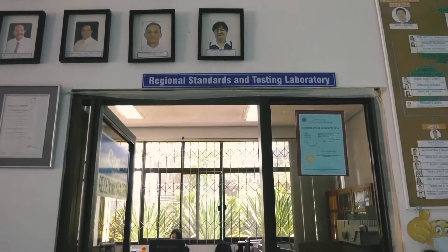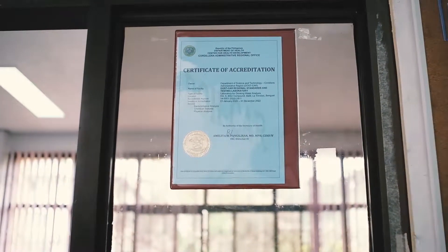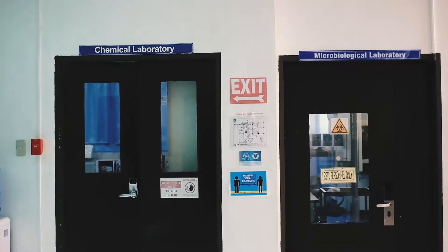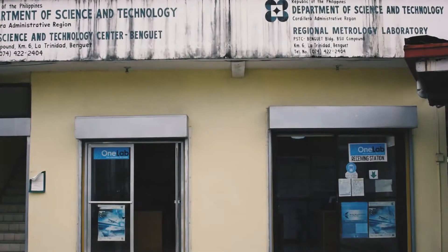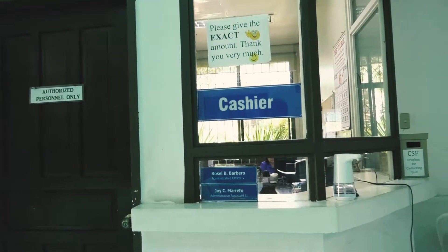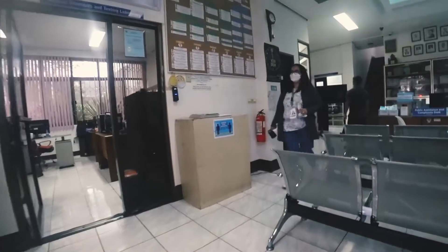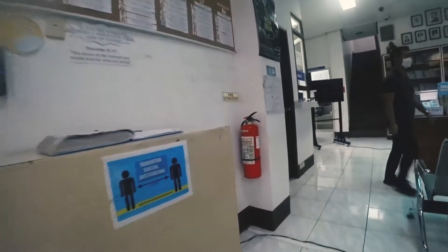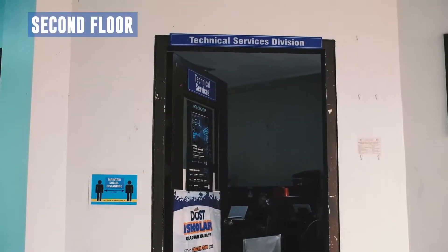There are two units on the first floor. First is the Regional Standards and Testing Laboratory, which houses two laboratories: the Chemical Laboratory and the Microbiological Laboratory, while the Metrology Laboratory is located at the DOST Annex Building. Second is the Cashier Unit. Noticeably, several signages are disseminated across the premises as a testament of the management's paramount awareness on health, security, and safety in the DOST CAR.